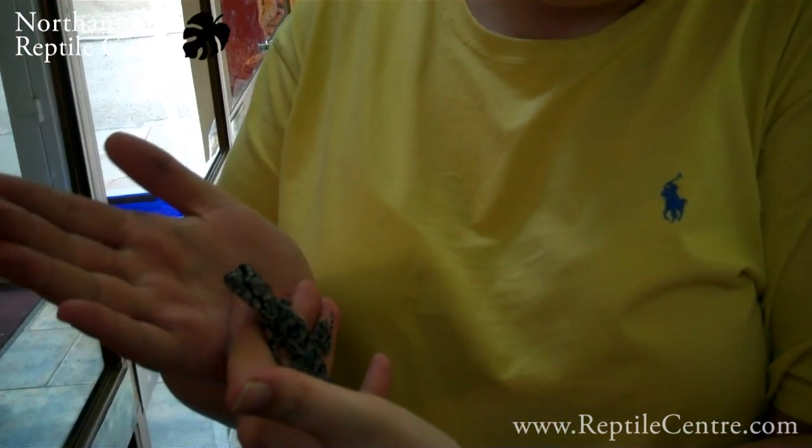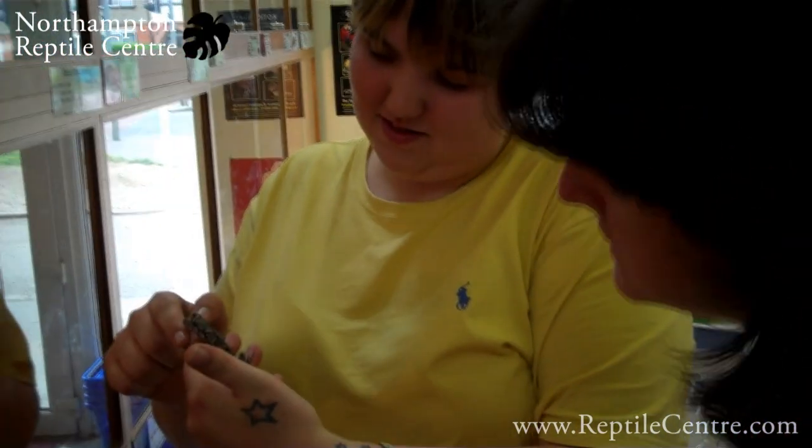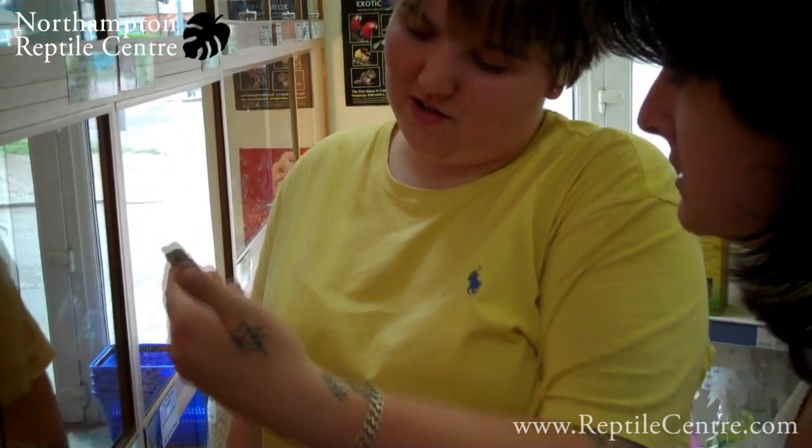Little baby frilled dragon - isn't he adorable? I love the way the head is so much bigger than the body when they're this age. Nice markings. So cute.